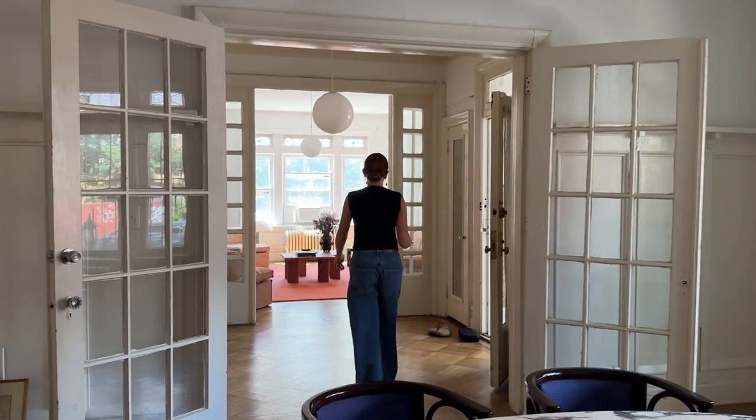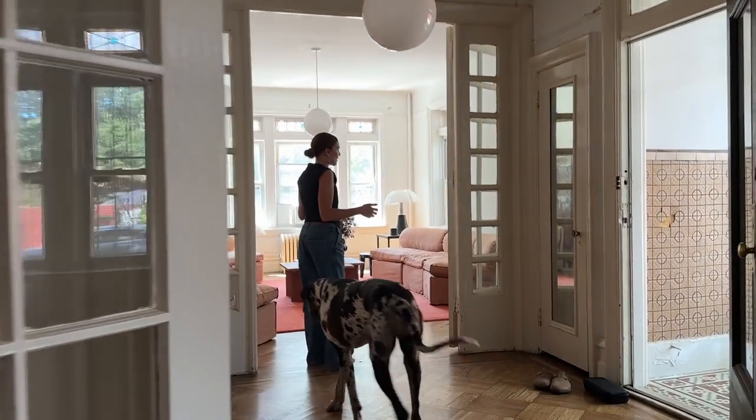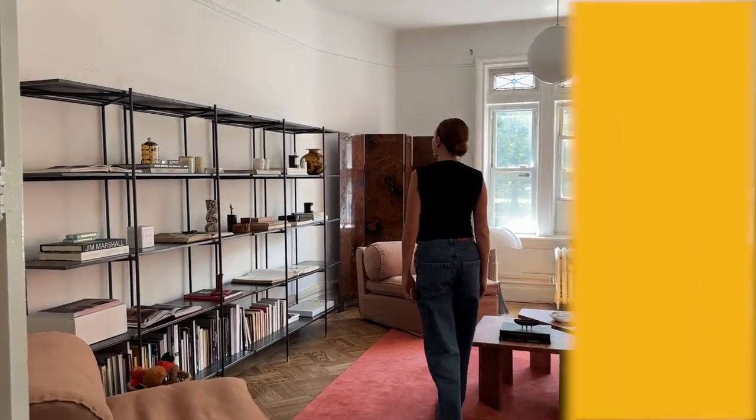Two things that really help elevate a space, whether you own or rent it: first, change out the lighting. A lot of builder-grade lighting won't elevate a space as much as something vintage, found, curated, or collected. The other thing is hanging your curtains from the ceiling — floor-to-ceiling curtains really elevate a space.